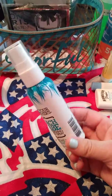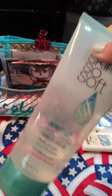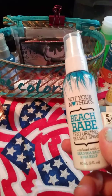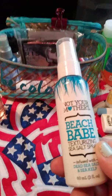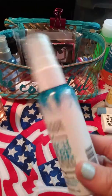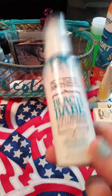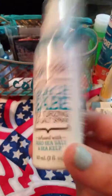Another hair product I carry is Not Your Mother's Beach Babe Texturizing Sea Salt Spray. I use this occasionally — everything here is basically travel size except for the sunblock. This stuff is amazing; I love using it in my hair especially at the beach. I can use it and then wash it out the next day. The travel size is two fluid ounces, so I love that.